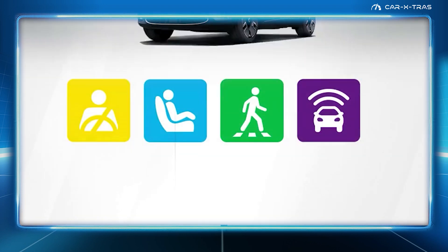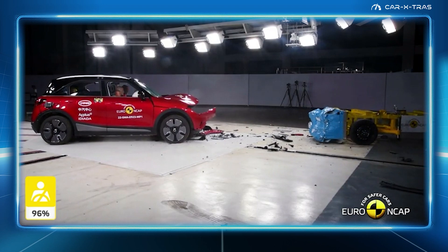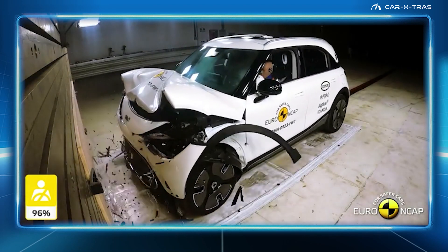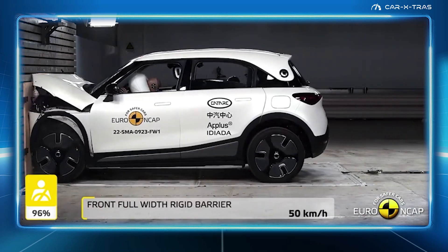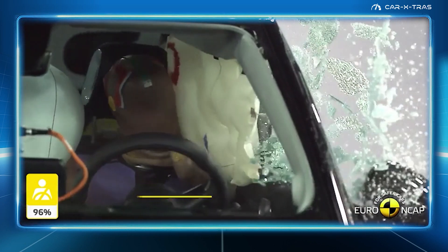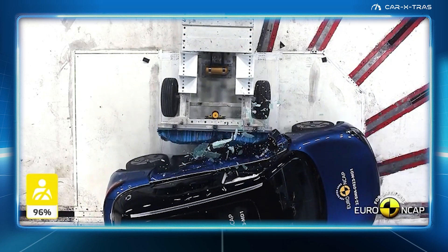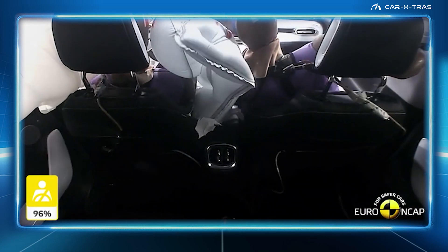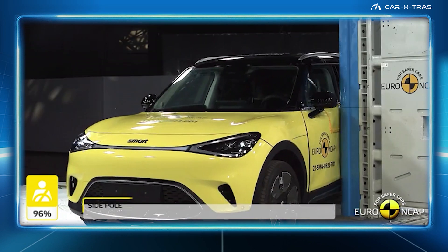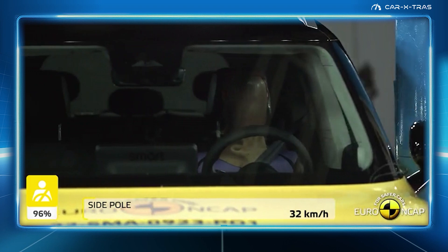Now onto the top three. The somewhat left-field Smart #1, or hashtag one as it's officially known, is a 4.3-meter small electric SUV. Unsurprisingly, as a joint venture between Mercedes and Volvo owner Geely, both the Smart #1 and its larger sibling the Smart #3 score well in Euro NCAP's adult occupancy ratings. Notable for its front seats and head restraints which demonstrated good protection against whiplash injuries, the same was also true for its rear seat occupants. For vulnerable road users, the Smart #1's systems performed well in tests with collisions avoided in most test scenarios. The one downside was that traffic sign recognition did not perform as designed, although software updates would likely fix the issue.